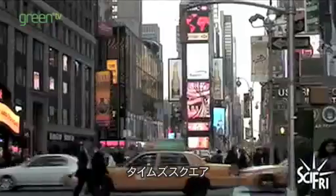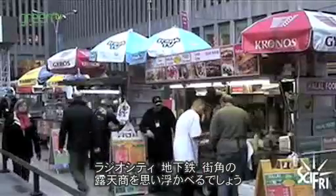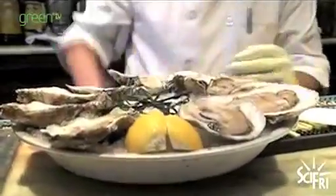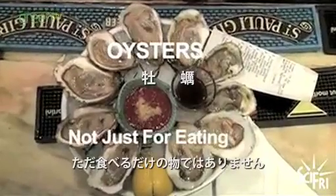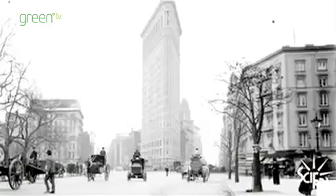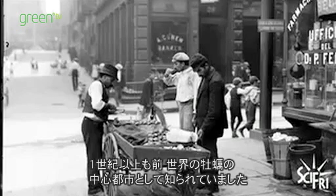New York City. People think of Times Square, yellow taxi cabs, Radio City, the subway, street vendors. But did you know New York used to be known for its oysters? More than a century ago, New York City was known as the oyster capital of the world.